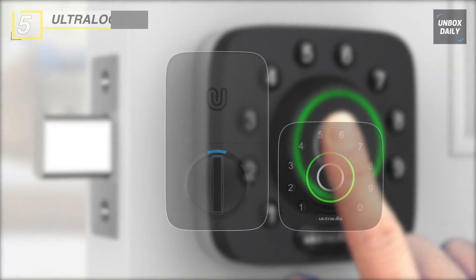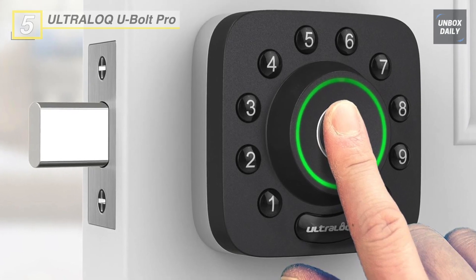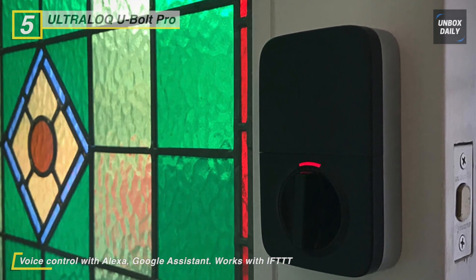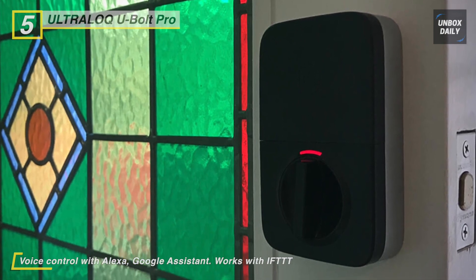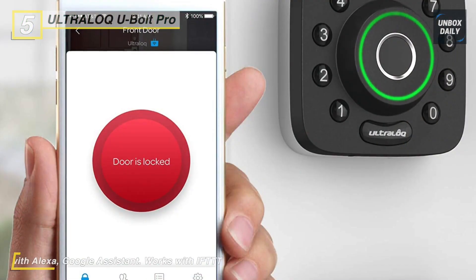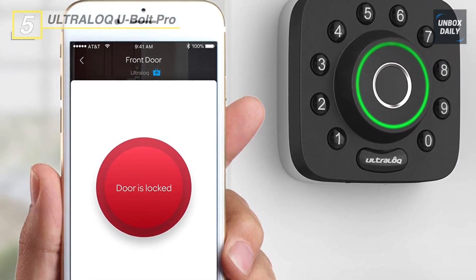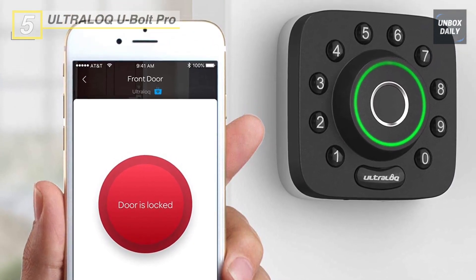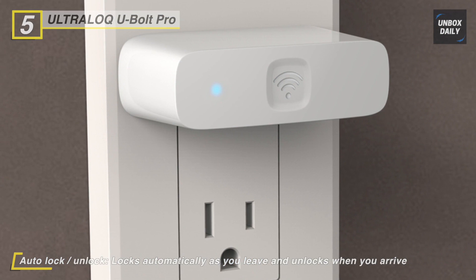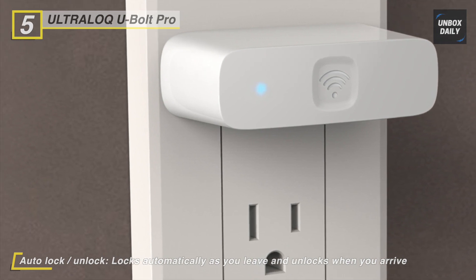Up next on the list we have the Ultra Lock U-Bolt Pro. It is a six-in-one smart deadbolt with features like a 360-degree live fingerprint ID, phone-less entry for ultimate flexibility, and keyless features like auto lock and auto unlock. Featuring an anti-peep keypad, it allows you to enter a security code embedded in a random group of numbers. You can also control it directly from your Apple Watch. The app, available for iOS and Android, gives you complete control of your smart lock, allows you to manage users, provide visitors like Airbnb guests temporary access codes, see a log record of who has entered, and unlock your door with your smartphone.